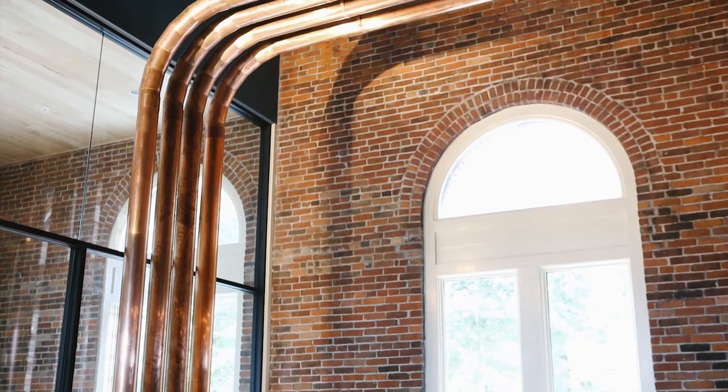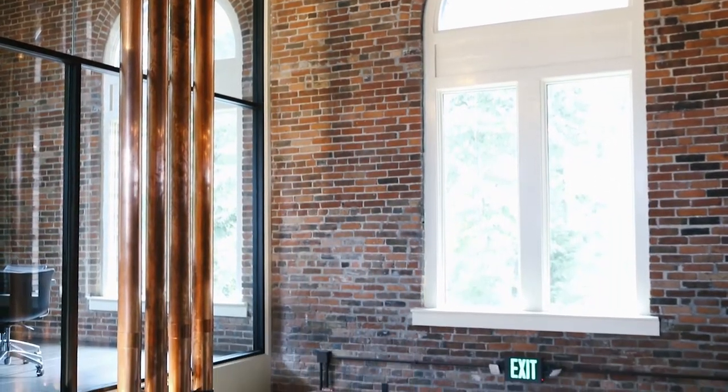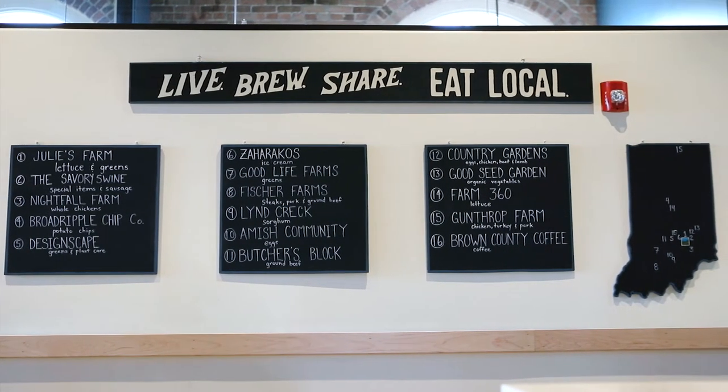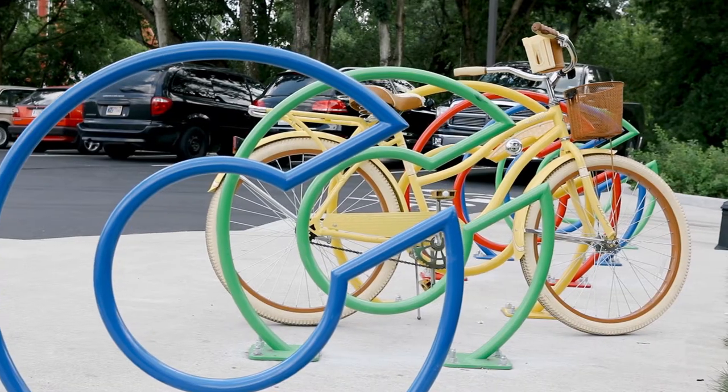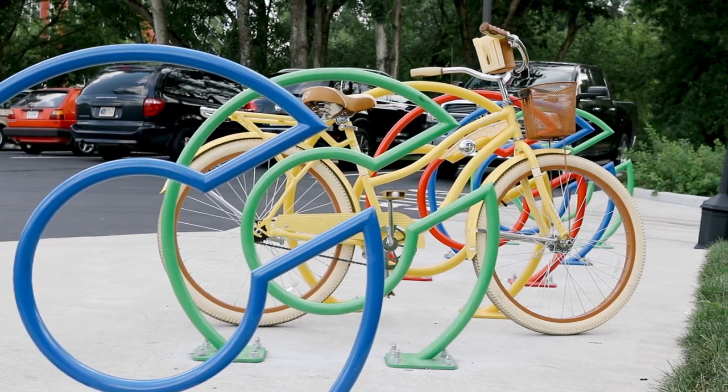The Exhibit Columbus project — bringing landscape architecture and community space and putting all that together — is really just an extension of this kind of ride that we've been on to try to surround ourselves with really brilliant creative people. It makes us better as brewers, better as creatives. We're inspired by those people.